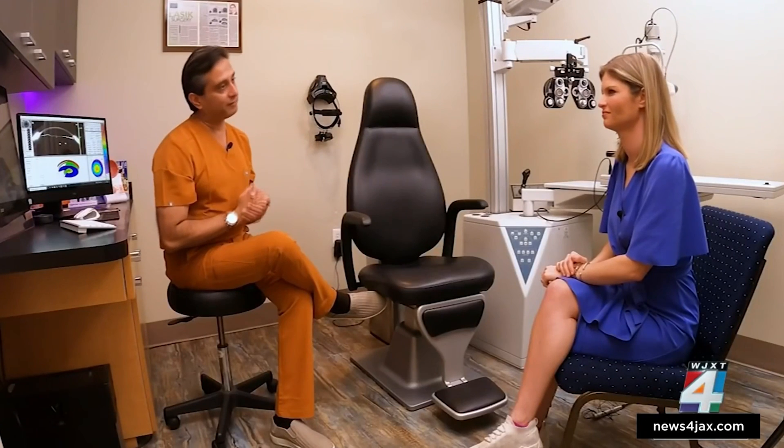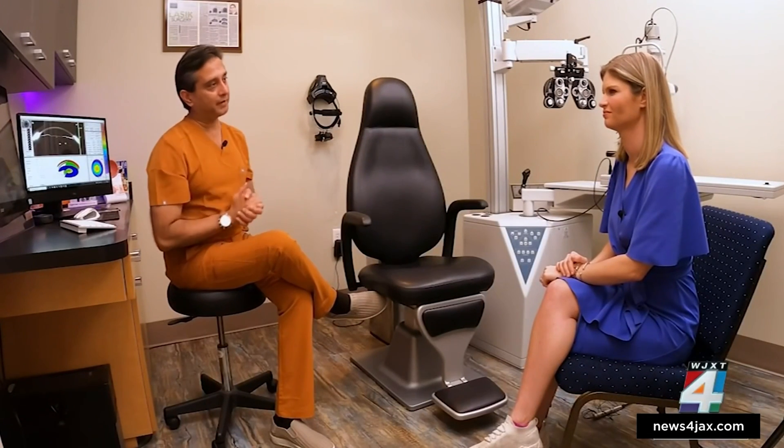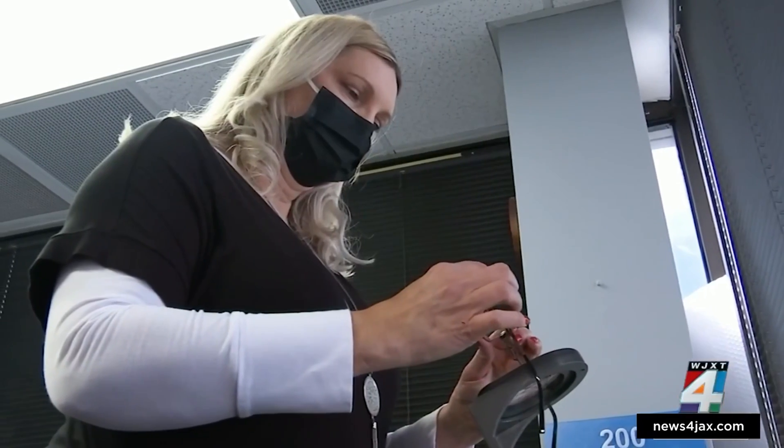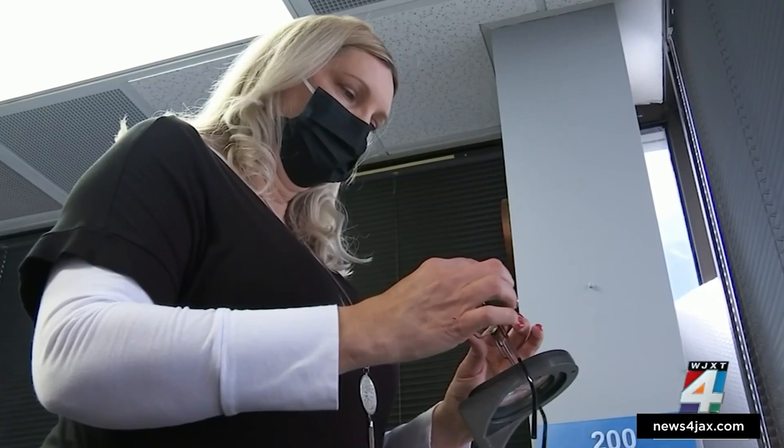You could tell Michelle was excited by how well the drops were working. Dr. Arun Galani says the prescription eye drops come with minor side effects — short term, basically redness of the eyes and headache at the most. Michelle says that's not enough to keep her from using these drops again.